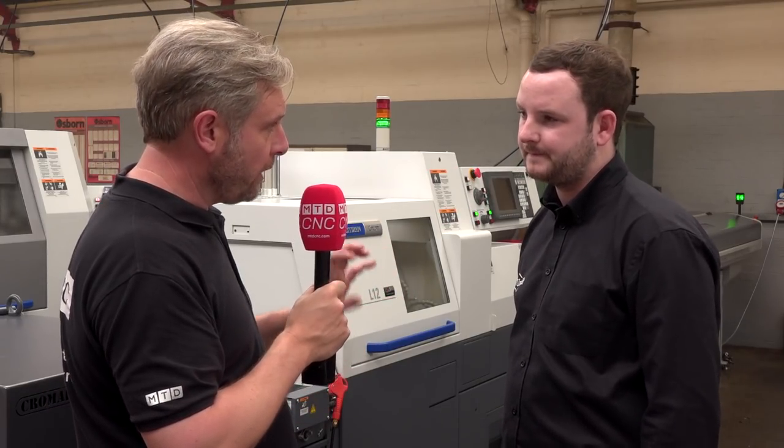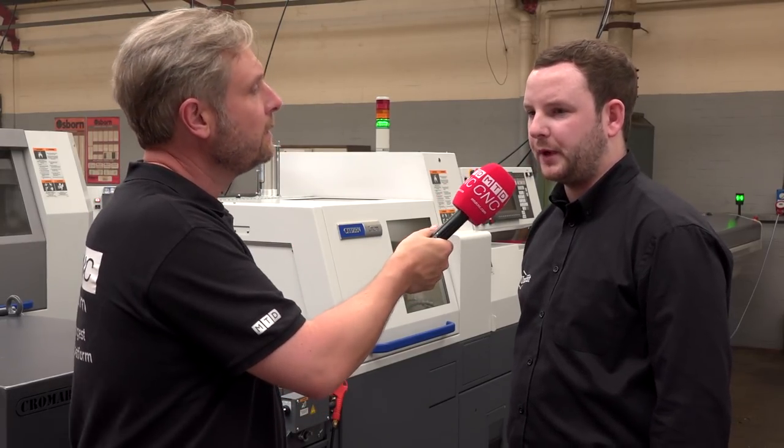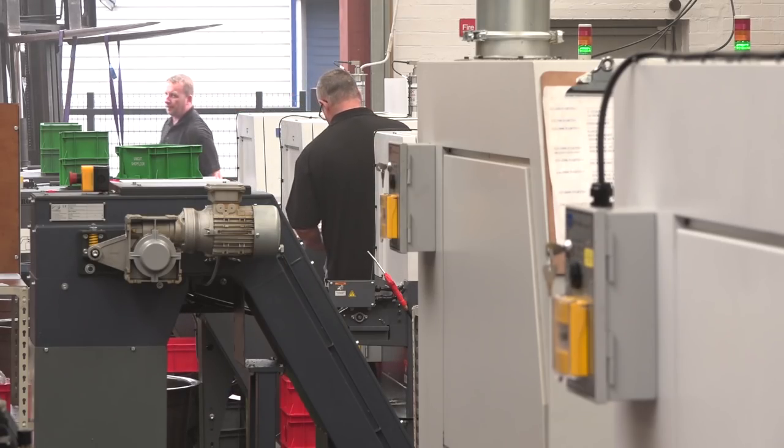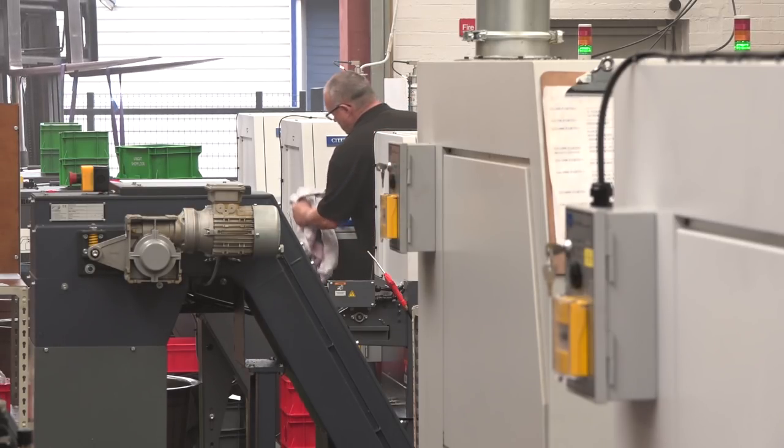So it comes down to good preparation in advance — get that right and with confidence they'll be running the whole weekend? Good preparation, planned maintenance, keeping the machines ticking over, and good tooling — getting the correct tooling on the machine — and yeah, it gives us good confidence in the parts we're producing.